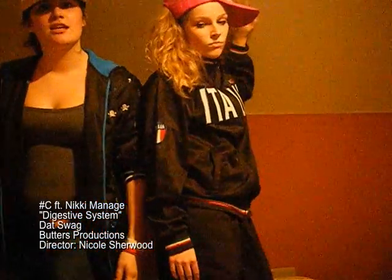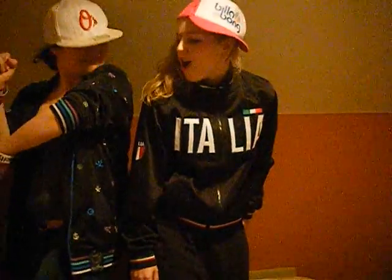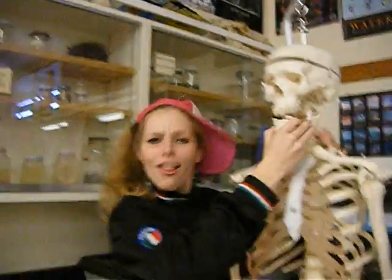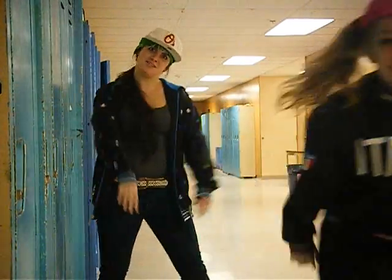Let me tell you about digestion. Inside the mouth, the tongue and the teeth break down the food mechanically, and saliva from the salivary glands lubricates the food. Then bam! Got an enzyme called amylase breaking down starch in this phase.